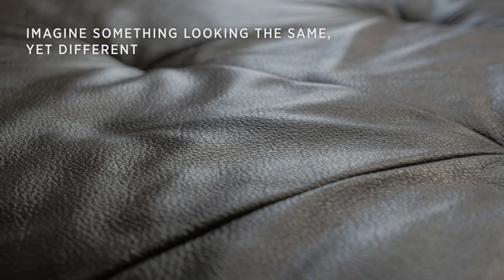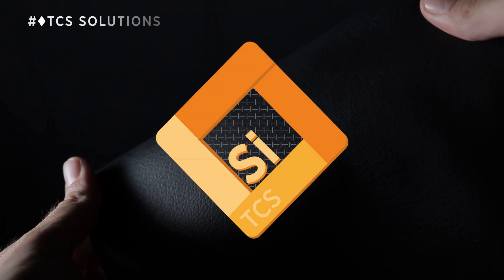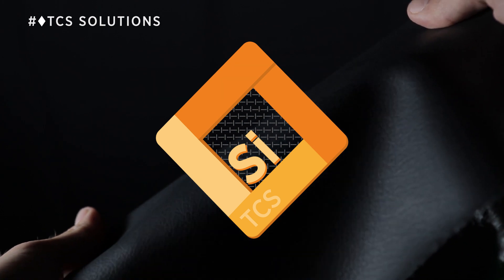Have you ever thought about going out of the classics? Silicone chemistries are disrupting the world of leather. Imagine something that looks and feels like leather, but it's totally different.